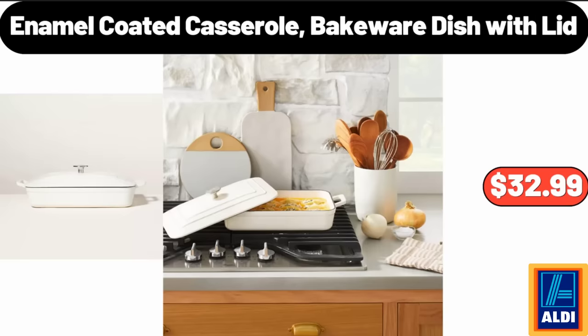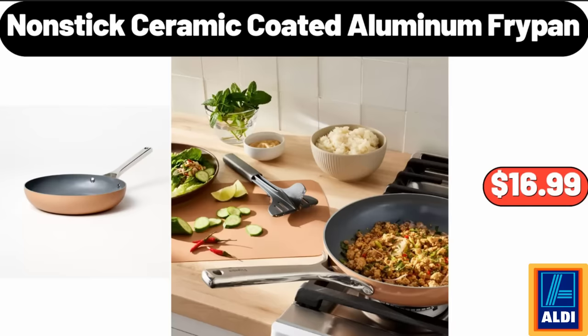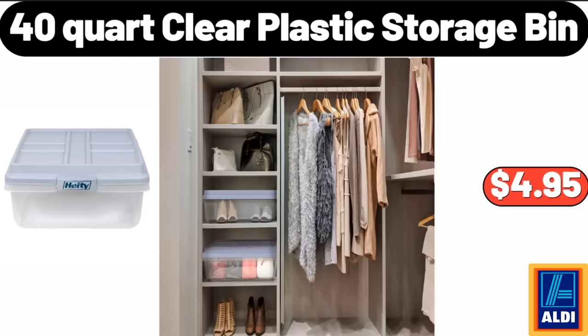Enamel Coated Casserole Bakeware Dish with Lid, $32.99. Steel Mega Cookie Sheet and Cooling Racks, $4.95. Nonstick Ceramic Coated Aluminum Fry Pan, $16.99. 40-Quart Clear Plastic Storage Bin, $4.95.